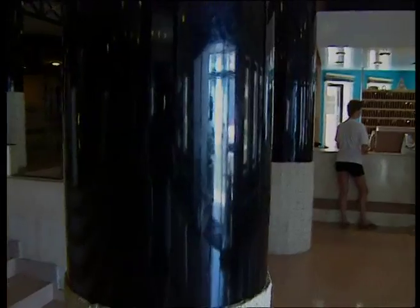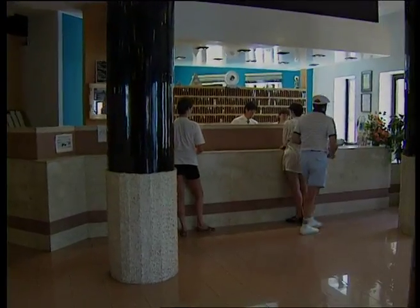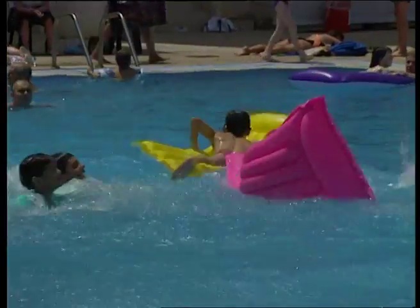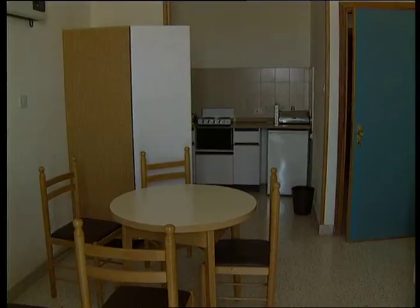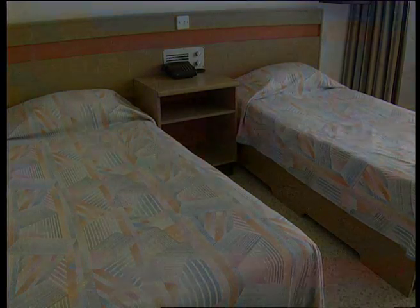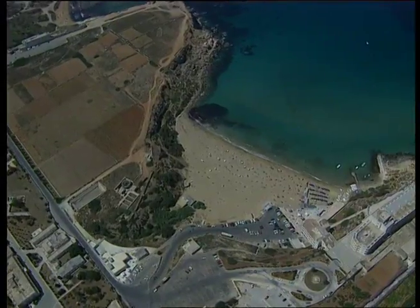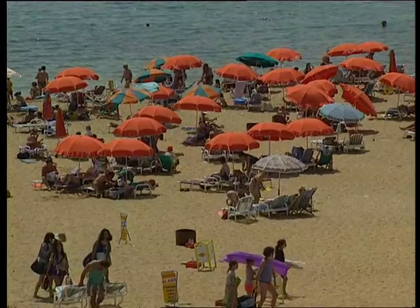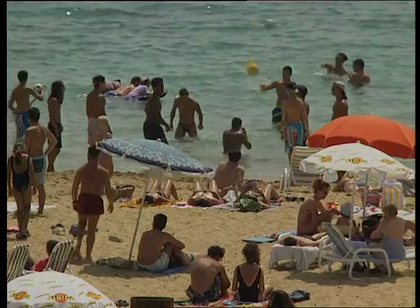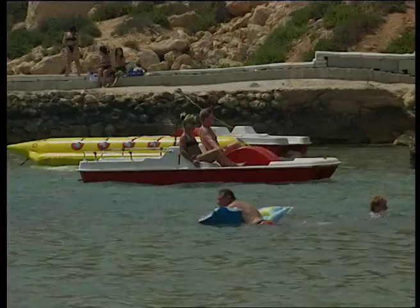Like every Mediterranean resort, Malta caters for everybody. If you fancy a slightly more relaxed atmosphere, you could look at complexes like St George's Park. If life at the hotel pool is just a bit too hectic for you, then don't panic — Malta has some beautiful beaches worth exploring. This is Golden Bay on the west coast. And like any typical beach resort, there's something here for everyone.